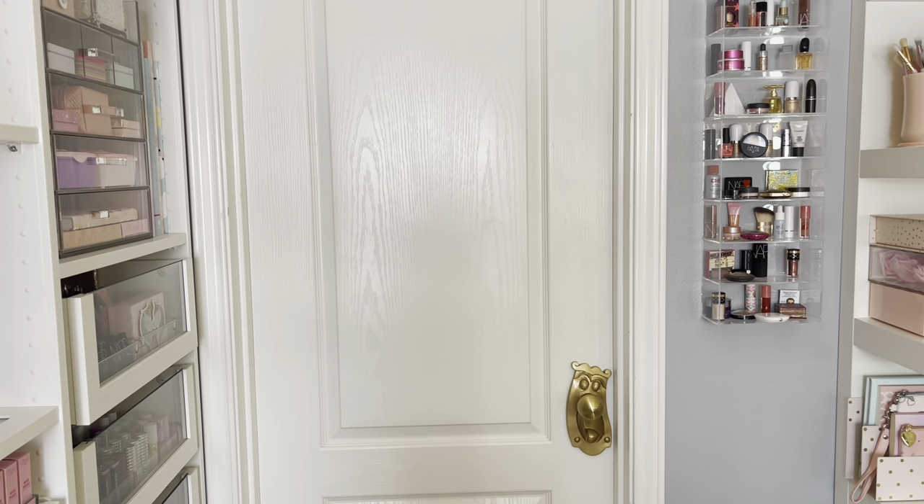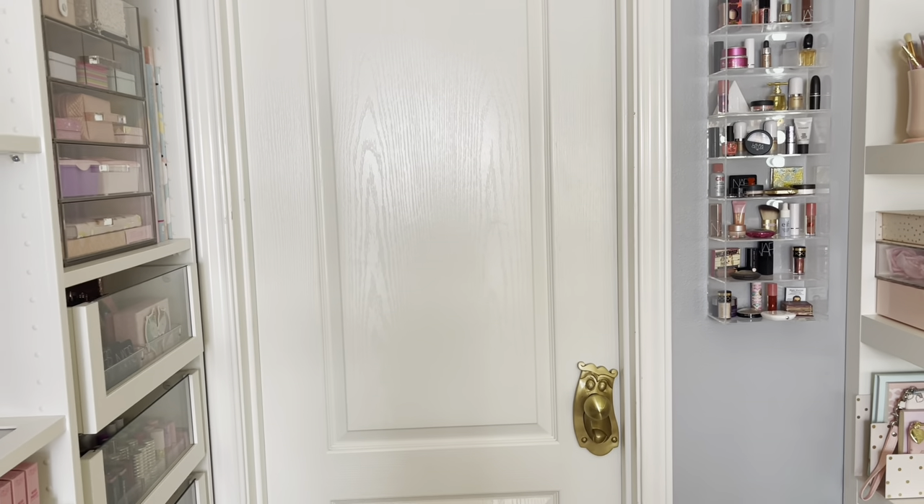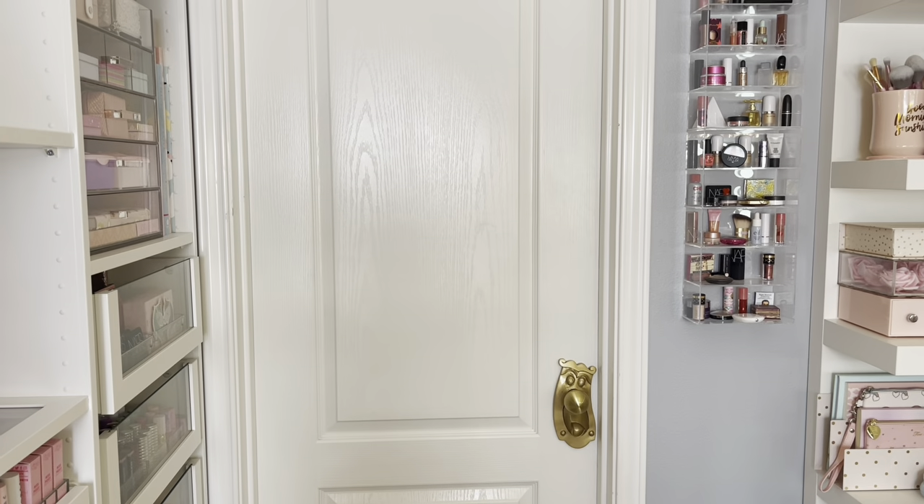Hey you guys, welcome back to Gina's beauty room. So today I'm finally going to do it — it's the bathroom tour.